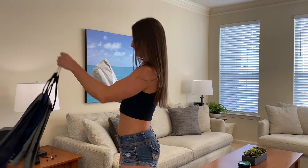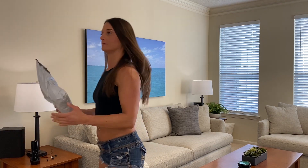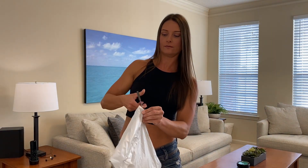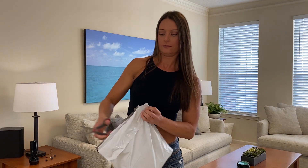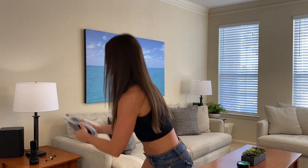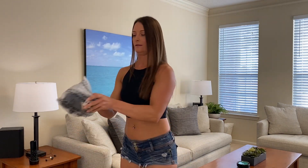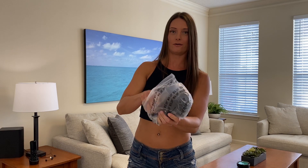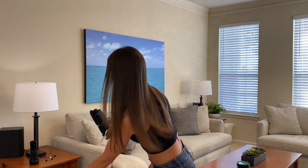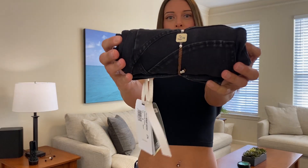We're gonna take these out of the bag and see what they look like. They have really cute packaging — they come in this little bag, all rolled up. So cute! Oh, this is new — they didn't have this last time. It's just like a little Freddy emblem.